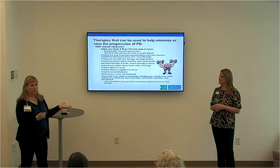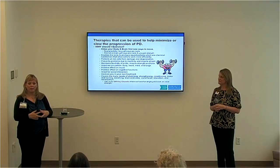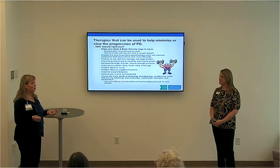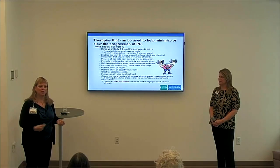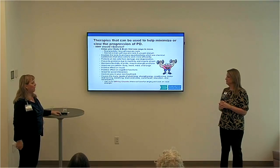Even if not in a gym, start small. We have one lady with two small dogs who decided to walk them one at a time so that she goes around the block twice. It doesn't matter where you start — just start doing something. At the facility, Neuro Challenge has also started the Off-Key Chorale.